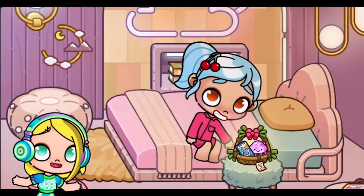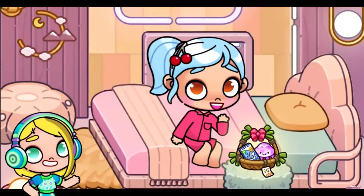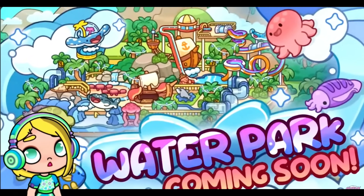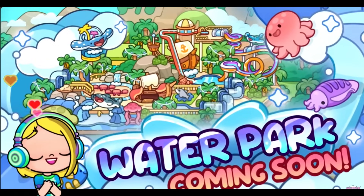I can't wait to compare this with other games' water parks too, like Miga World and Toca. This is going to be awesome — look how epic the map looks! You can see everything. Let's take a closer look at the map.